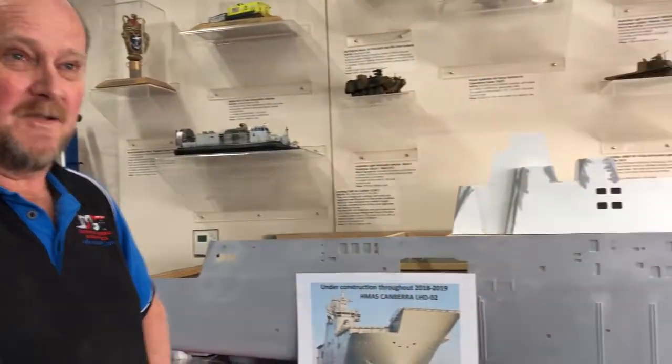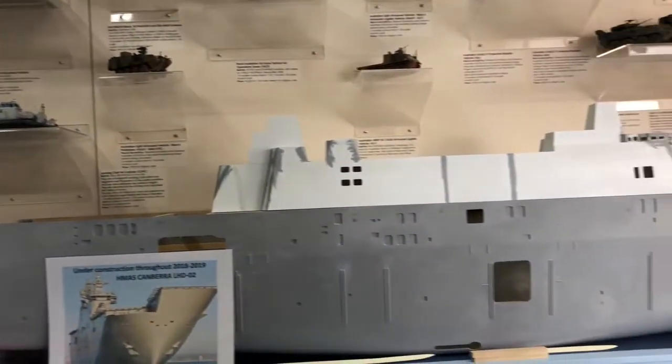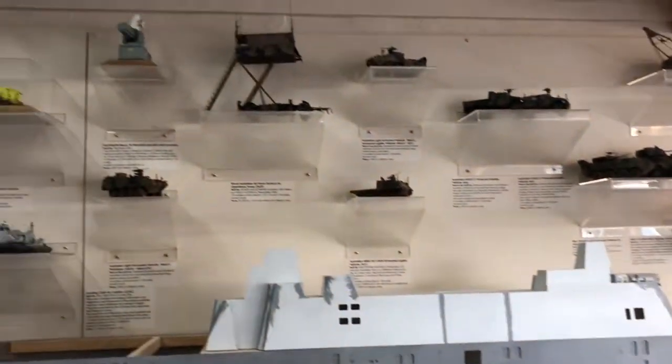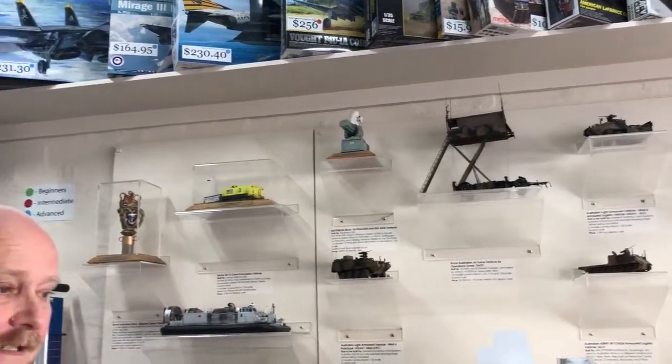And where did all this modelling start? This started when I was about six years old. I started building models — the usual sort of Airfix Spitfires and things. When I was in the Navy then it really started to take off and then towards the end of my Navy career, I started building models of ships that I was serving on or that were entering the fleet.